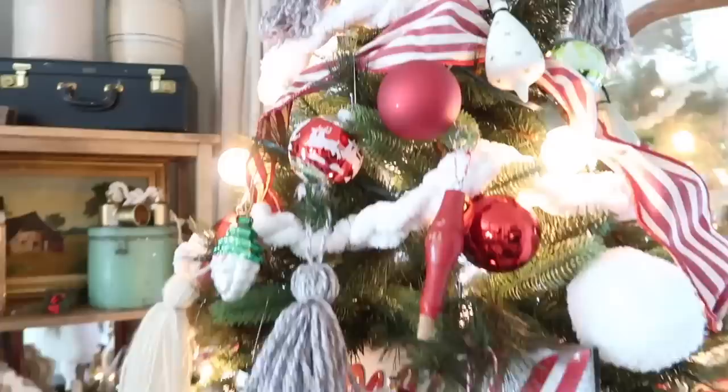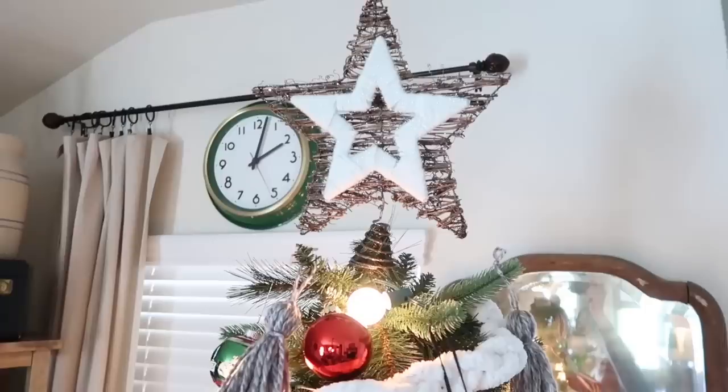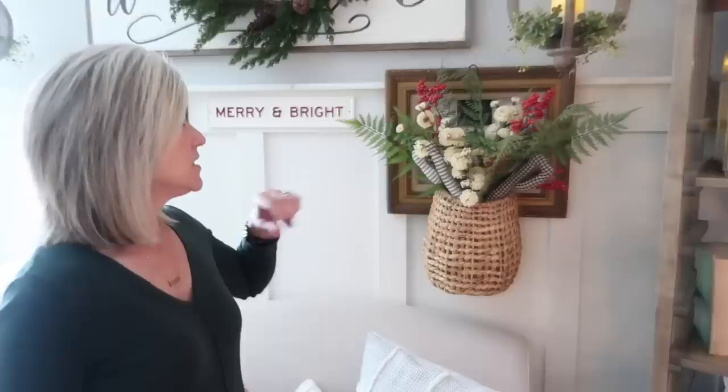The tree topper is from Target — last year, but they've got some similar ones this year.